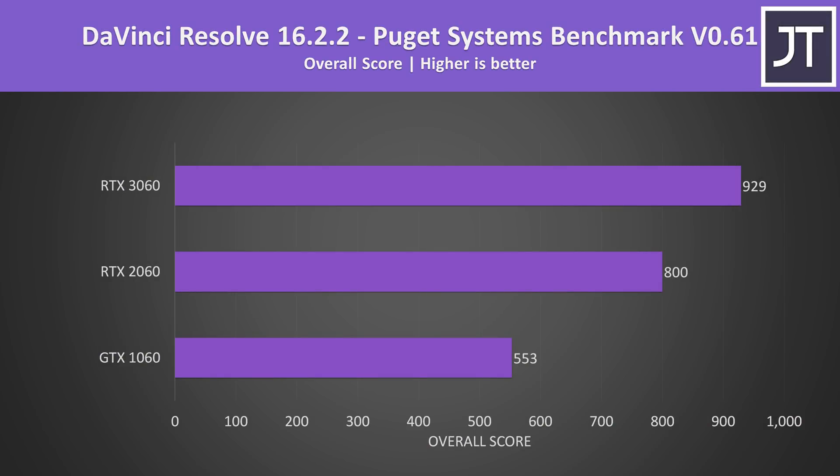Now let's check out the differences in content creator workloads, followed by pricing afterwards. I tested DaVinci Resolve with the Puget Systems benchmark — this software seems to be fairly GPU heavy, though the differences were far smaller compared to the games just covered. The 3060 was reaching a 16% higher score compared to the 2060, but a 68% higher score compared to the older 1060.